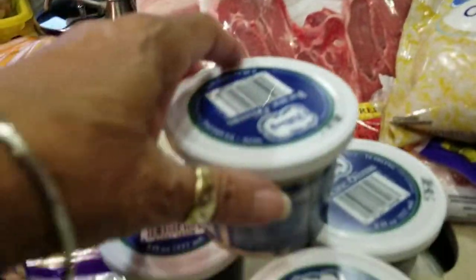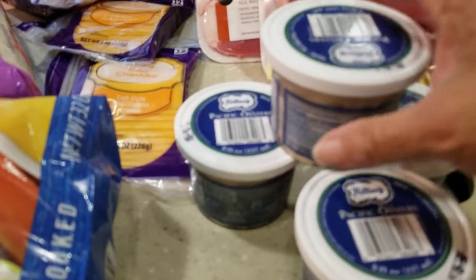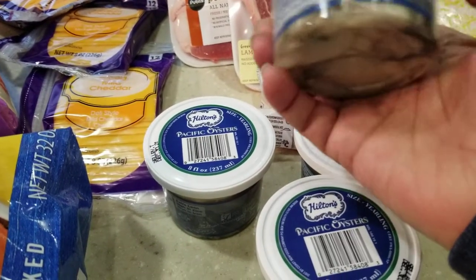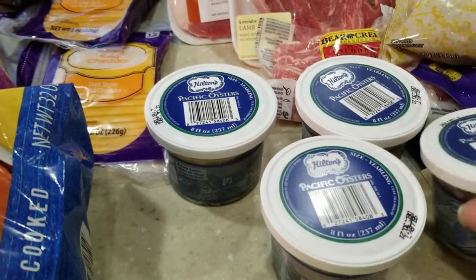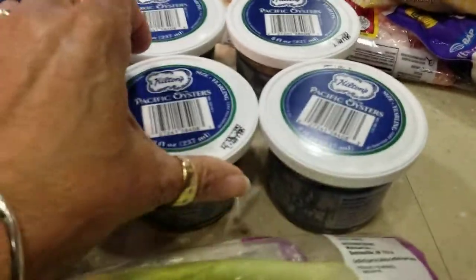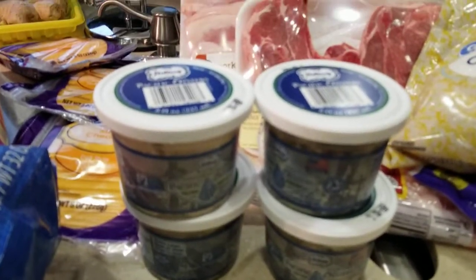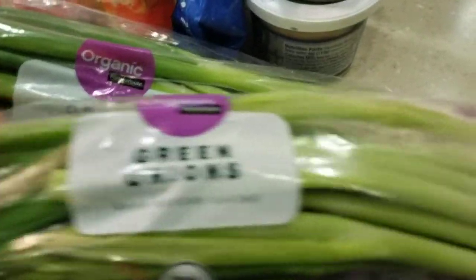Sam's Club down here does not even sell oysters. But I did find them at Publix today. So I went in and got two pints of oysters from Publix. I got that. Then I also bought some green onions that we're going to need for our chowder and our salads and stuff like that.